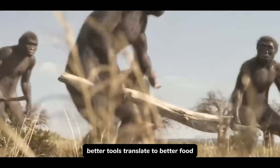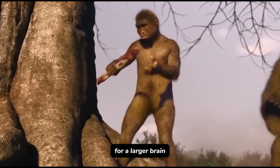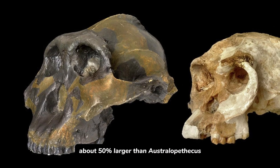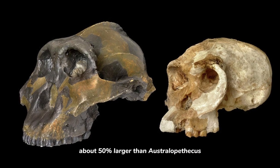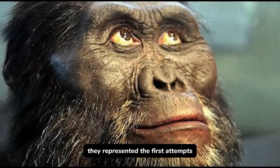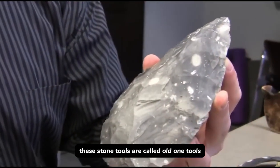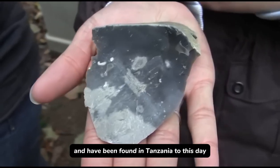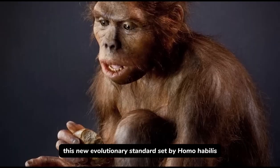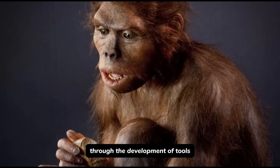Tool use did not only help Homo habilis to hunt better but also increased their brain size. Better tools translate to better food, and better food translates into more energy for a larger brain. Homo habilis had a brain about 50% larger than Australopithecus. These stone tools are called Oldowan tools and have been found in Tanzania, being some of the oldest discovered to this day.